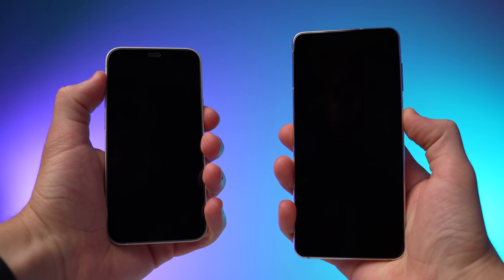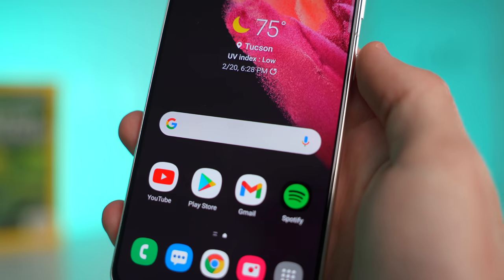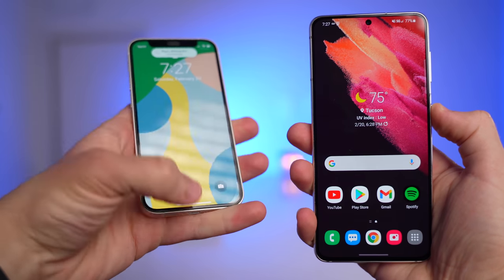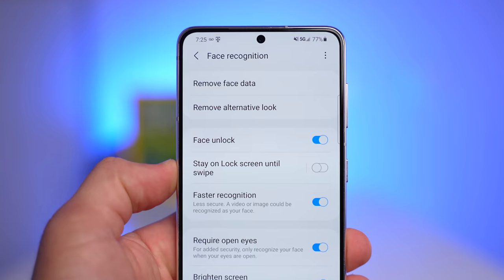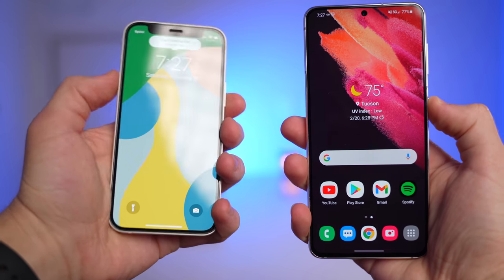Both phones have face unlock as an option, and both are pretty much instantaneous. But the S21 also has a fingerprint sensor underneath the display, so you kind of get the best of both worlds, especially when trying to unlock while wearing a mask — using the fingerprint scanner probably saves a few seconds. Also, when you unlock with the iPhone, you still have to swipe up on the lock screen, whereas with the S21 you have the option to disable the lock screen in the settings. Which again only saves a few seconds, but that can really add up when you're using this phone daily.